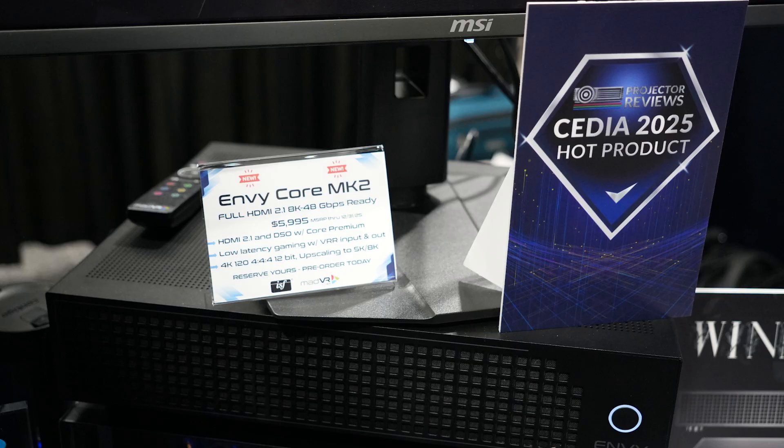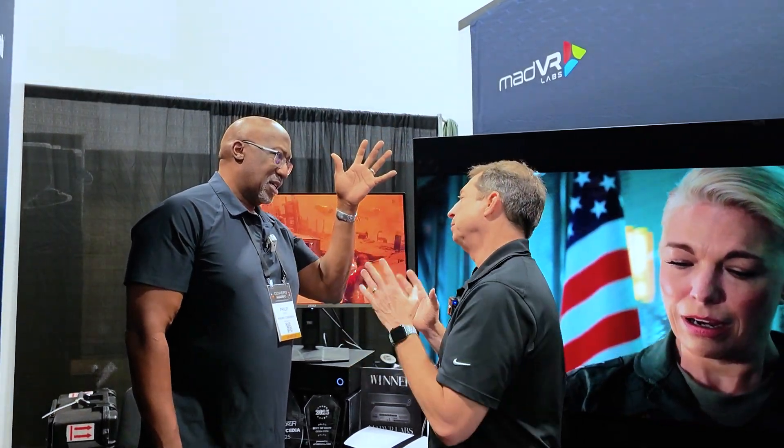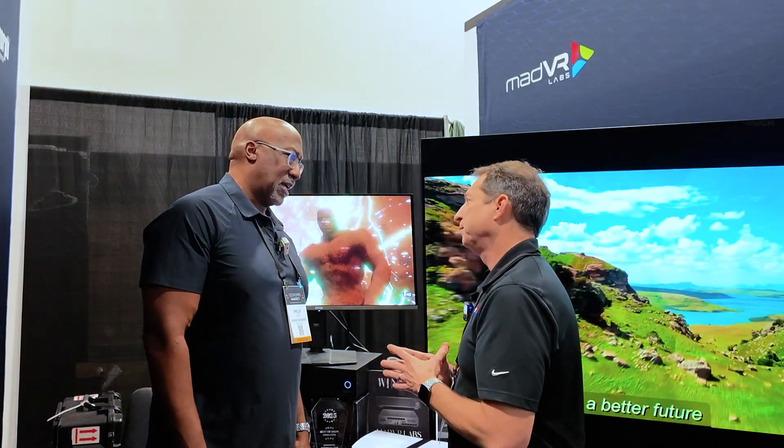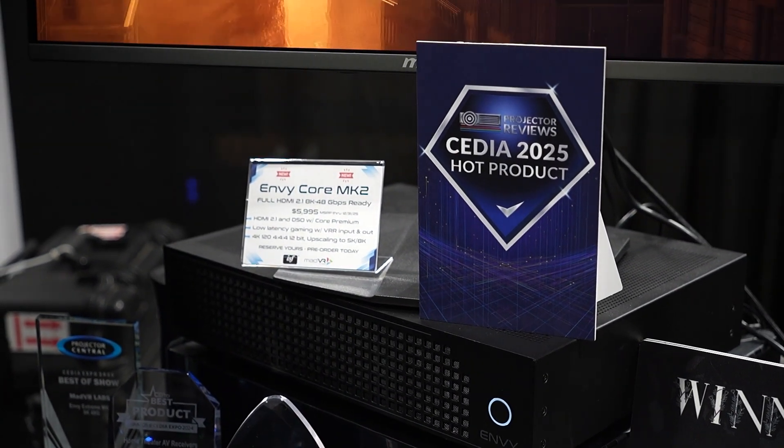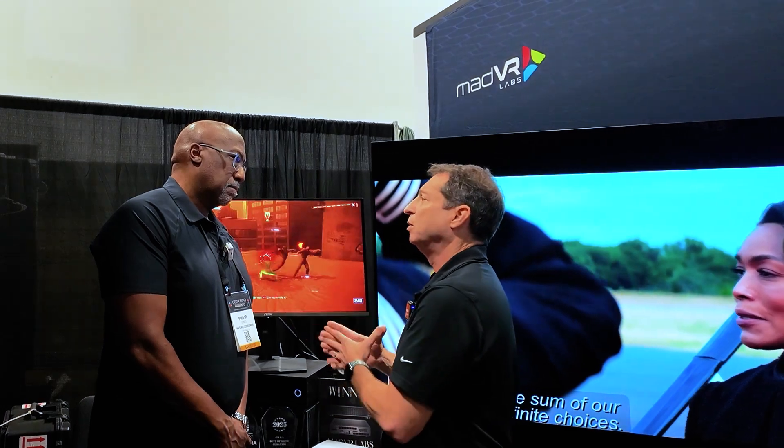The new price points are more approachable. The top model, the Envy Extreme Mark III, is $15,995 in the USA. The Envy Pro Mark III is $10,995. Then you've got the Envy Core Mark II at $5,995 introductory pricing until the end of the year. And then its little sister, the Envy Core Mark I, is staying in the lineup as well. It's been a big hit — it's approachable and can work in a lot of people's budgets. A lot of people can justify it with TVs or more entry-level systems, and that model is now only $4,995.